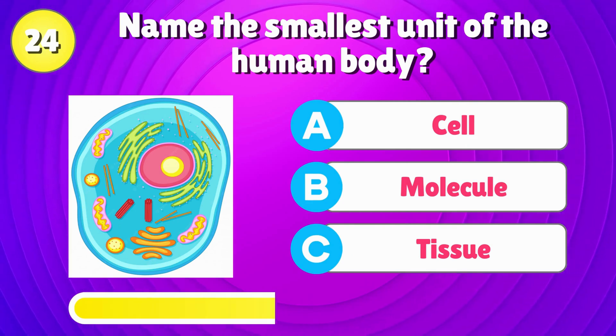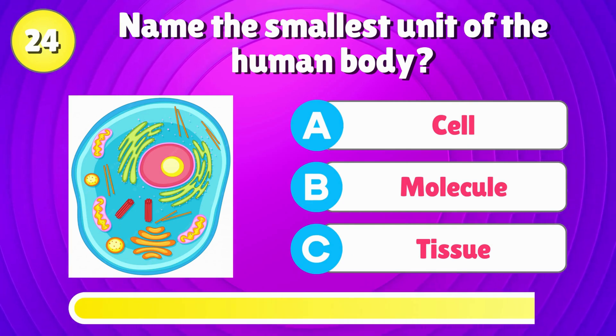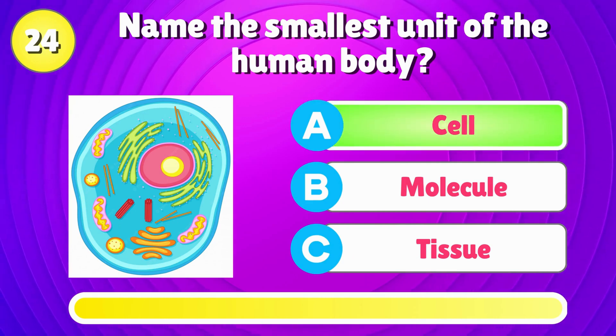Name the smallest unit of the human body? That's right, it's a cell.